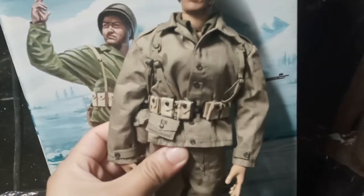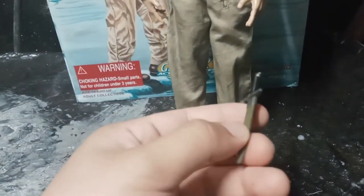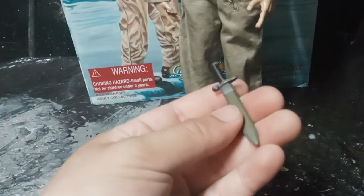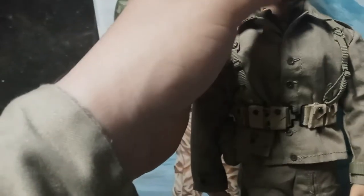He also came with a bayonet, which is simple but doesn't come out of its sheath, which is unfortunate. It actually has a strap, but that strap came off as well — they use some simple glue, so that was a little disappointing. But you can always fix that, it's not too much of a problem.